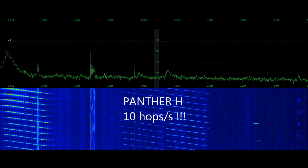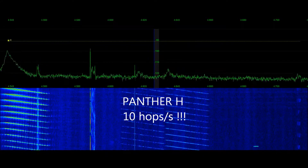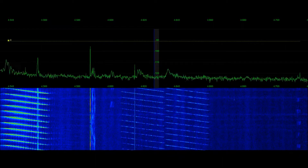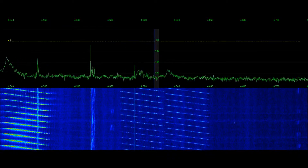These two pulses we saw here are some really advanced frequency hopping instruments that hop about 10 times a second. We'll have to talk about those in more detail later.